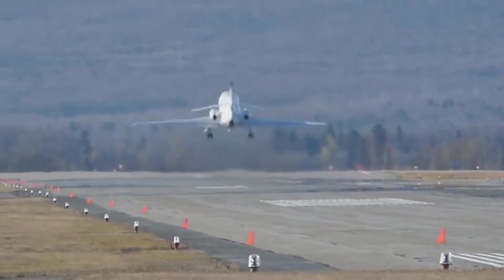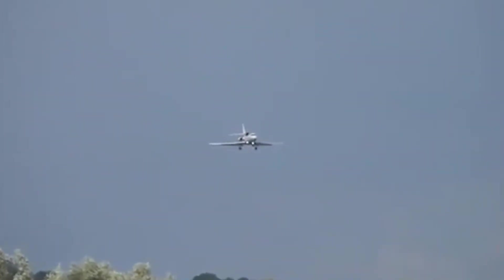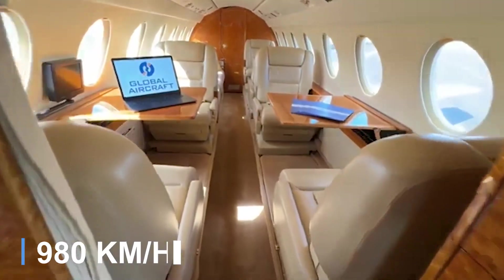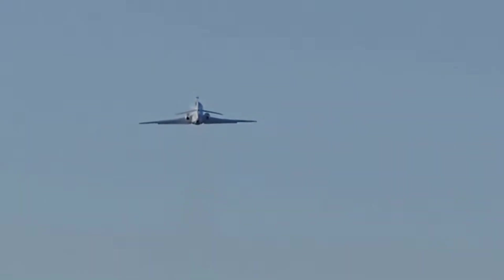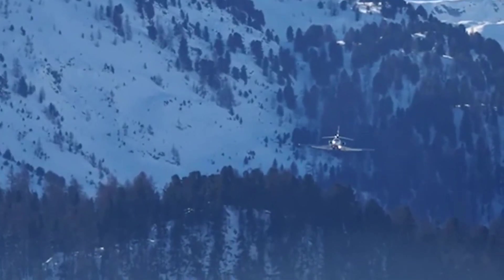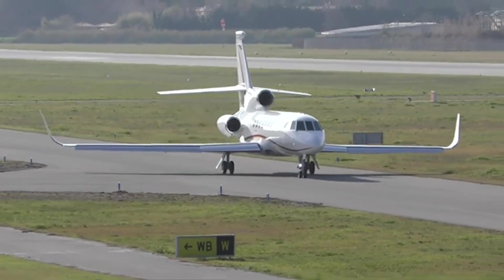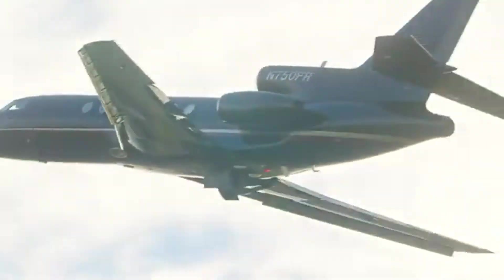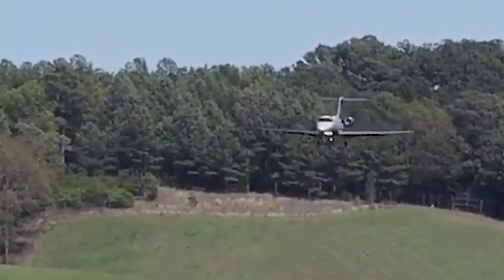It is powered by three Honeywell TFE 730-131C turbofan engines with an optional auxiliary power unit, enabling a cruise speed of approximately 609 miles per hour. The aircraft typically accommodates up to nine passengers in a spacious, luxurious cabin and is well-suited for long-distance travel with a maximum range of about 3,000 nautical miles, allowing for non-stop transcontinental flights. In 1996, Dassault introduced an upgraded version, the Falcon 50X, featuring improved engines and updated avionics. One of the standout features of the Falcon 50 is its ability to operate from shorter runways, expanding its access to a wider range of airports.